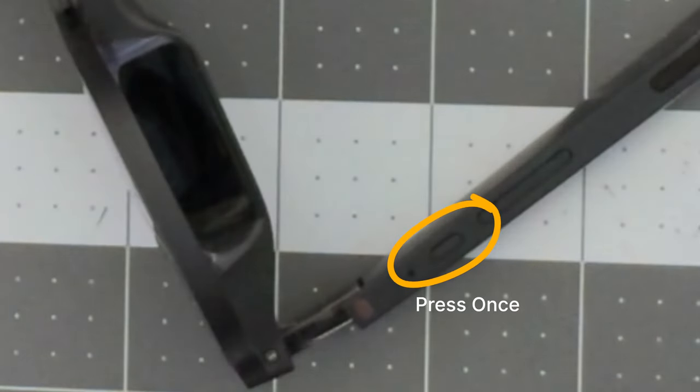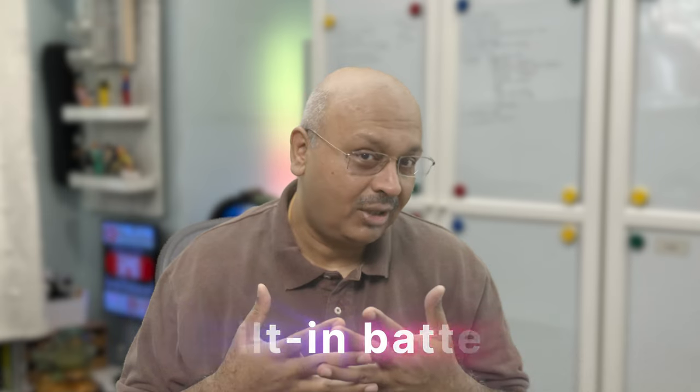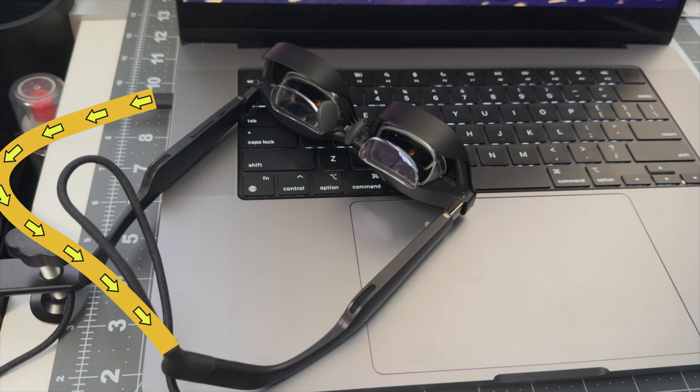If you want to talk to a colleague next to you, you can lighten the shades by pressing a small button once, make the screen disappear or appear by pressing it twice, or see more clearly by simply lifting the glasses — it's that simple. The glasses don't have their own battery, which is actually a good thing. They work as long as the connected device has power, drawing both power and data from the same cable.